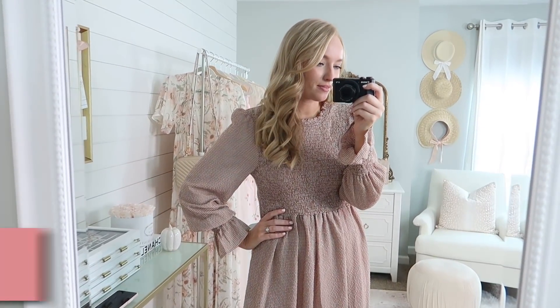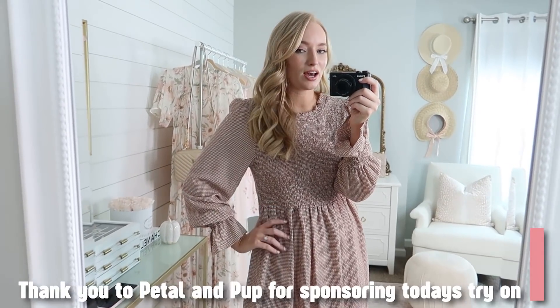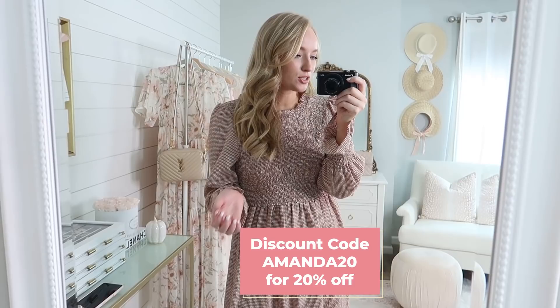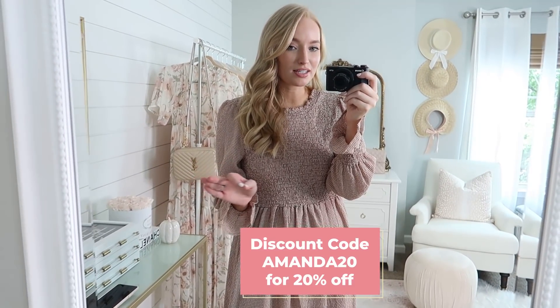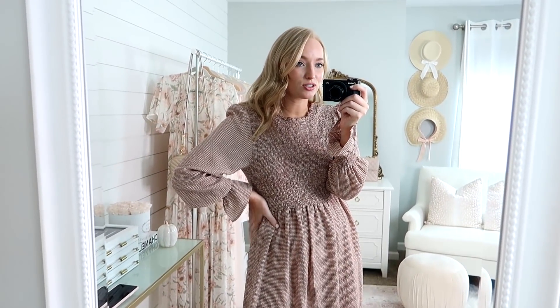I cannot wait to show you guys what I found at Petal & Pup. I am partnering up with them for this video to give you guys a special discount code. You can use code AMANDA20 for 20% off anything on the site, including the pieces I am sharing with you guys today. I just love their pieces — they're so unique compared to other boutiques, and girly, and just right up my alley.